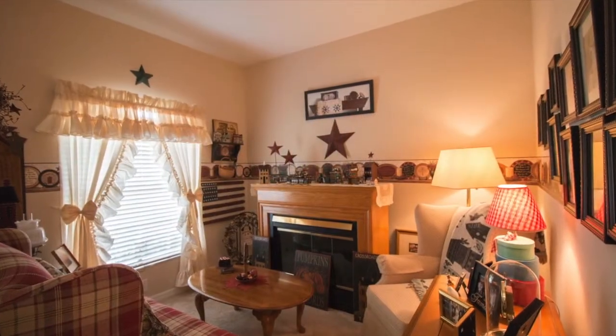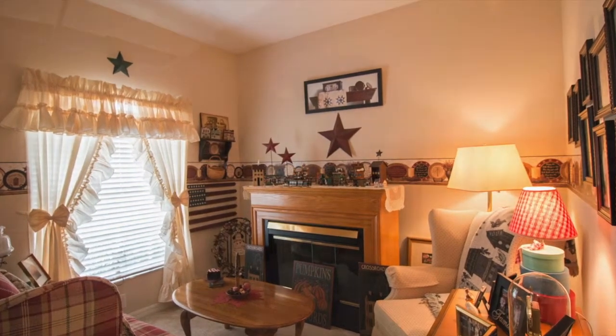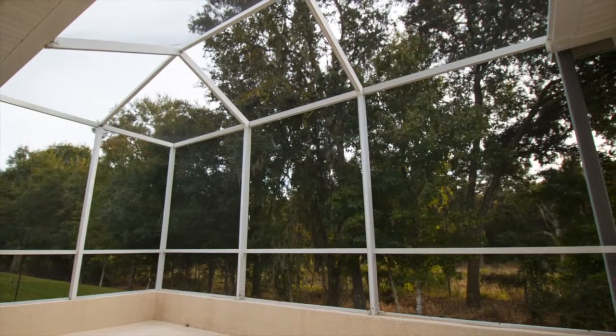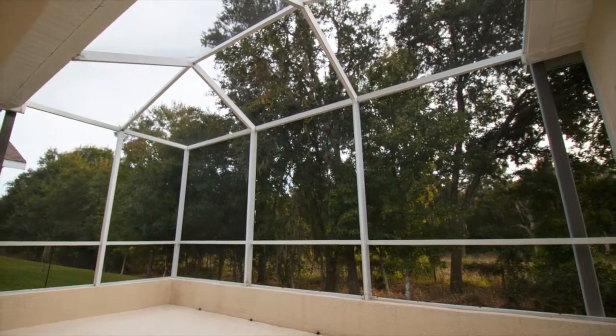The den is just off the front entry and is perfect for a craft room or a home office. The spacious screened lanai offers both a covered and an open section so you can soak up the sun or enjoy the view of the lush conservation area in shade and comfort.